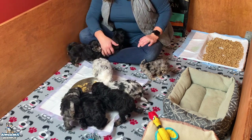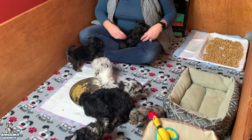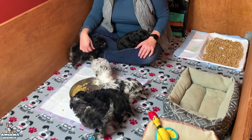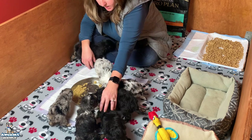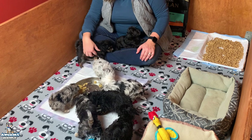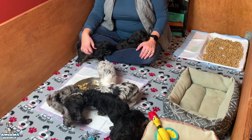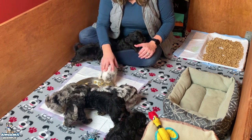Look at them eat — they're doing so good. Clarence is serious about eating. Lexi is eating good — yes, Lexi's doing great.